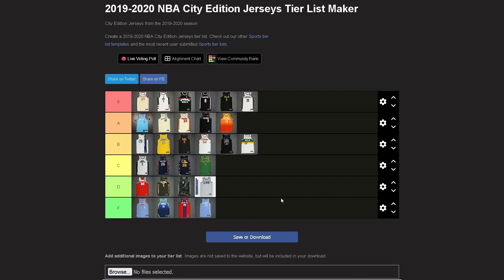So yeah, this is my definitive list. S tier jerseys are ones I would 100% own. A tier are ones I'd love to own. B tier I wouldn't mind having. C tier is okay, decent, not bad. D and F tier — garbage. If you agree or disagree, let me know in the comments. Let me know what you'd move and your favorite jersey out of the bunch. That's it!